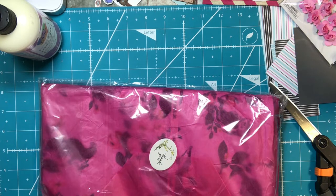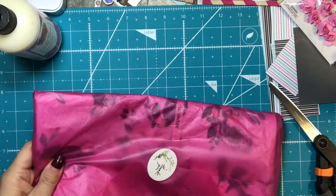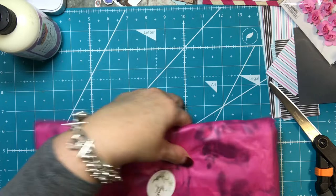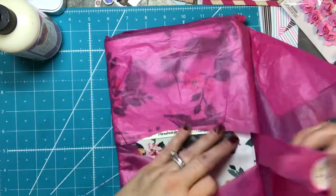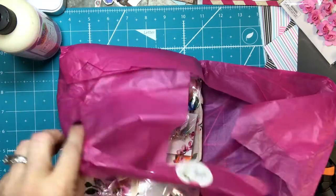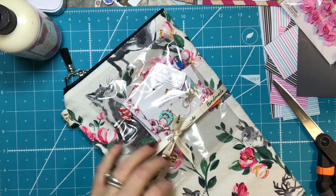Cute packaging. And this came from Sweden, but it was fast shipping. Thank you. This is the second time I've ordered from her because she is very reasonably priced and has cute things. And I will stop making noise, sorry.